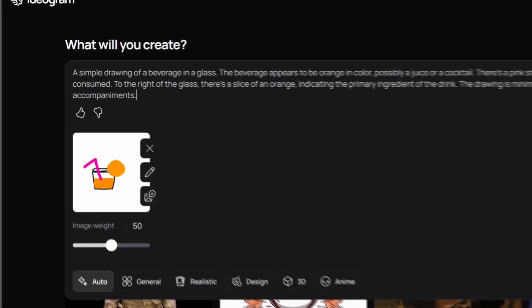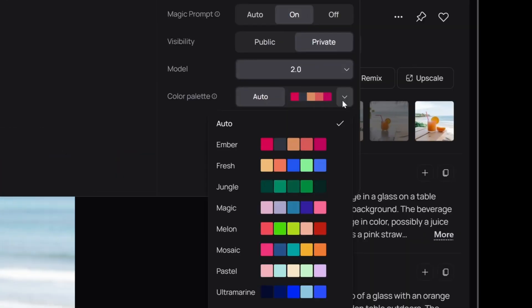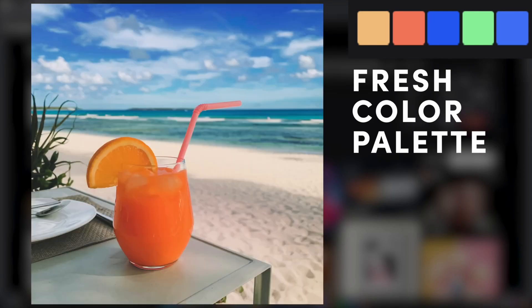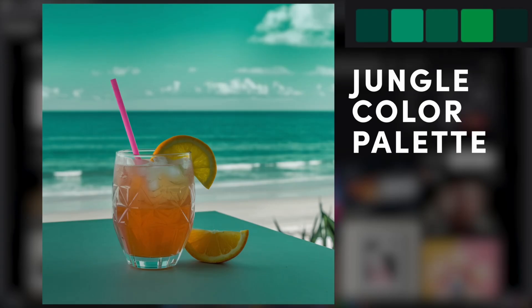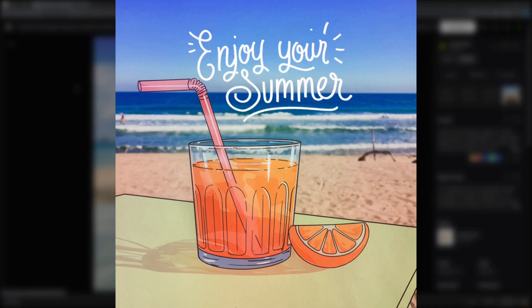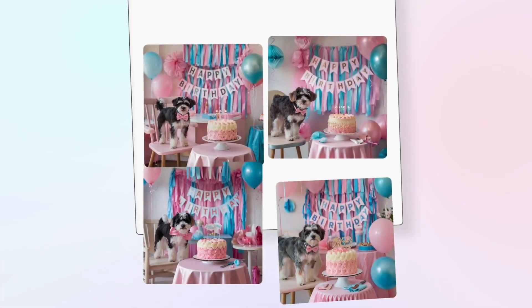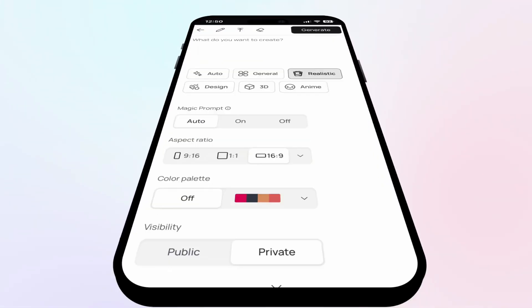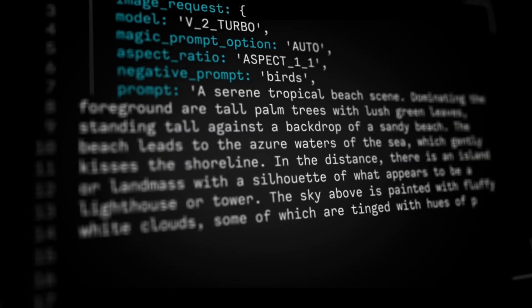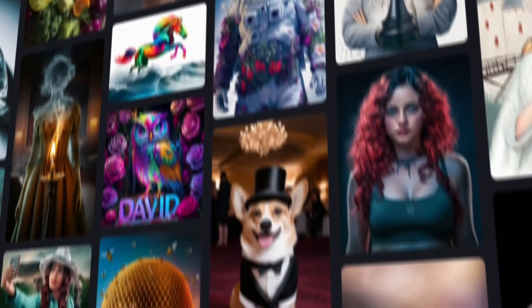Is Ideogram 2.0 really worth it? Absolutely. It's user-friendly, delivers high-quality results, and is more affordable. With improved realism, text rendering, and features like color control, plus the new iOS app, upcoming Android app, developer API, and search feature, it's a versatile tool for both professionals and beginners. The big question: do you think Ideogram's ease and lower cost outweigh the deeper customization of other platforms? Leave a comment with your thoughts, and if you found this video interesting, please like, share, and subscribe.